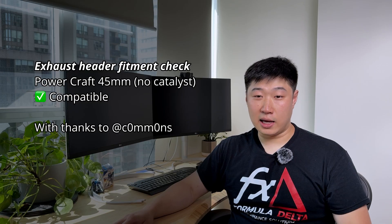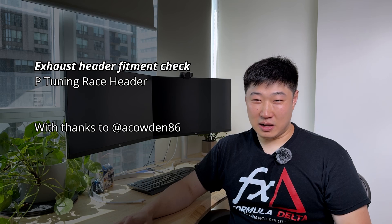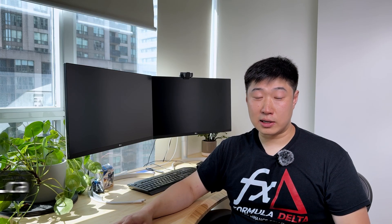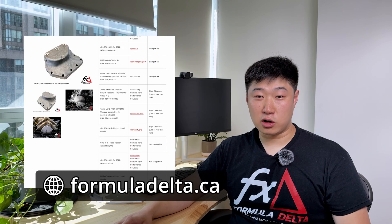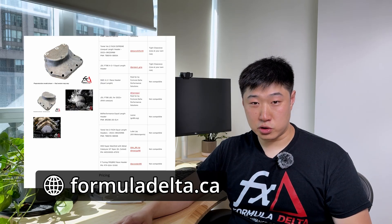We also got a P-tuning race header from another individual — thank you very much. This header does not fit with our high capacity oil pan. We have added all of these headers and their compatibilities to our product description, as well as the individuals who made contributions to get these headers scanned. Please check them out — they should be on screen as well as in our product description.